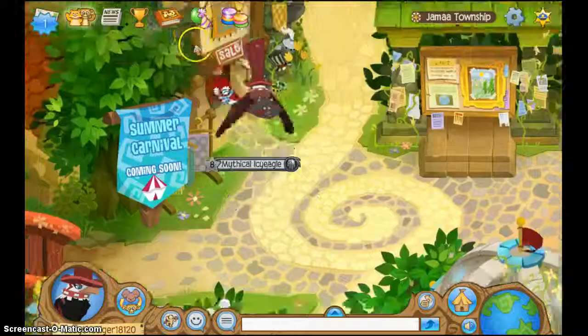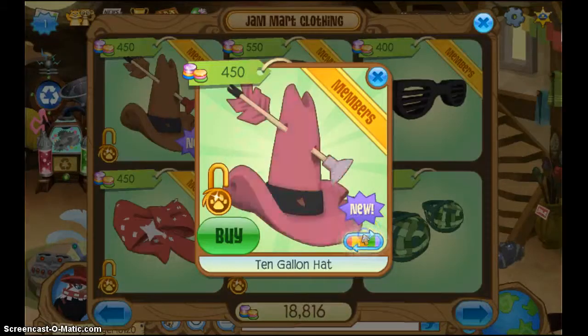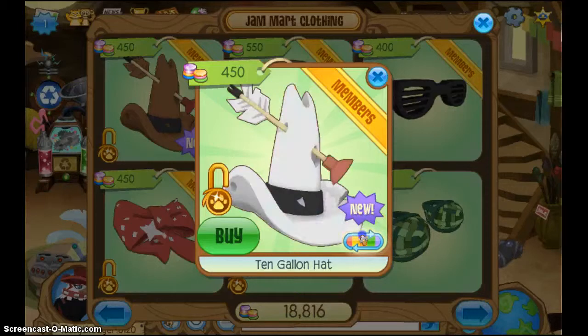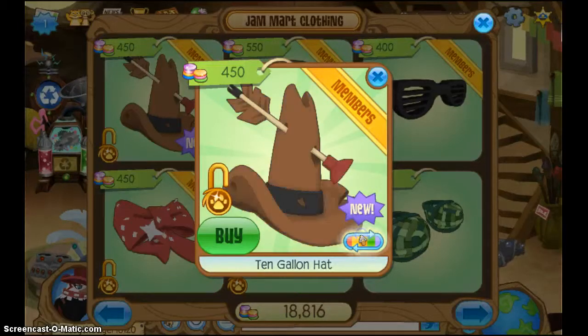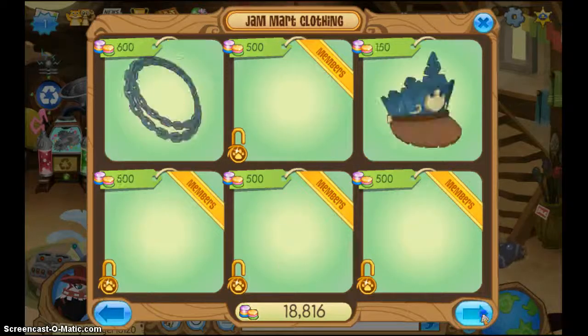Why is it so dead? Okay, let's look. Okay, 10 gallon hat. Pink, blue, green, red, purple, white, and black, and brown. Yeah, let's see.